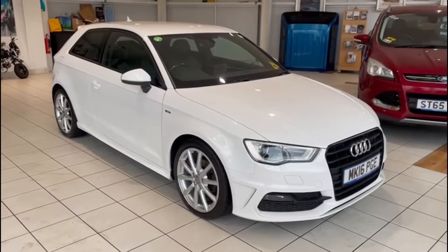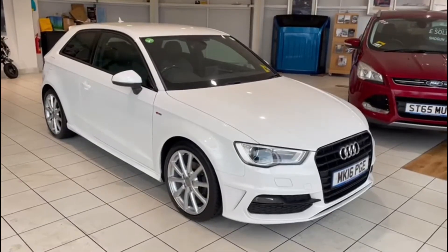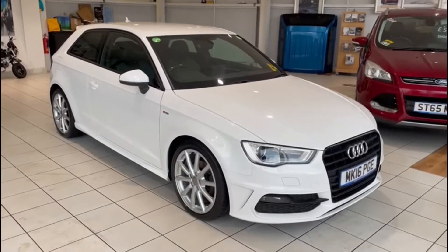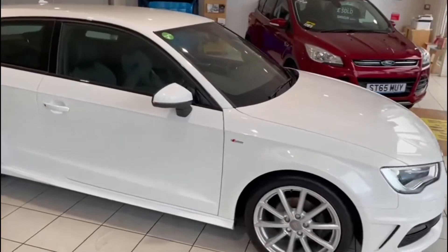I do like these S line Audis — they look cool, and this one, white with black interior, looks really cool. It's a 16-plate car. Yeah, it looks great.